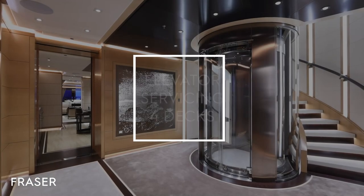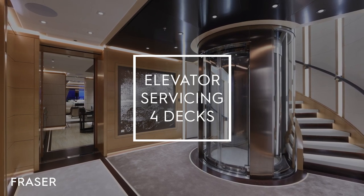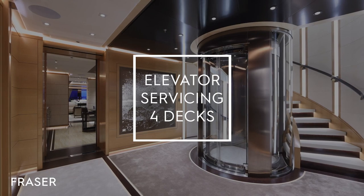Formosa has many different key features. One feature, for example, would be the elevator which serves four decks out of five, which is quite unique on such a yacht.